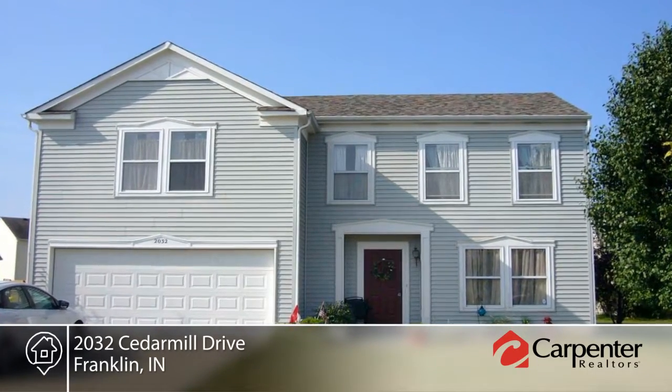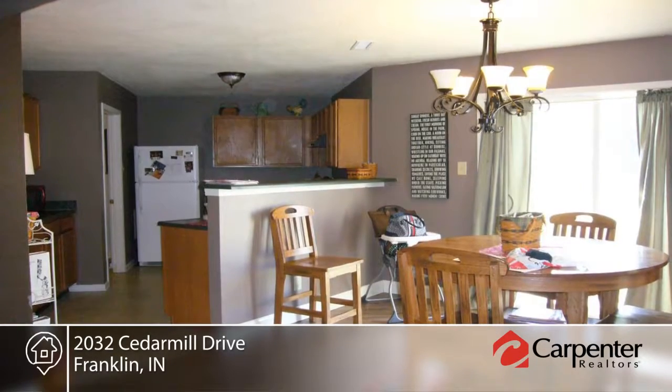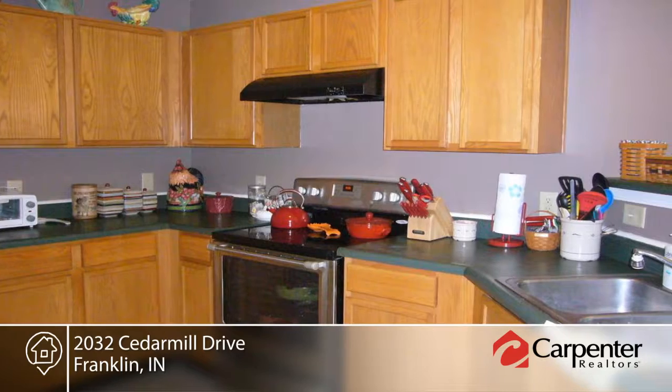Check out this newly remodeled three-bedroom, two-and-a-half-bath home in a family-friendly neighborhood. This home has new flooring throughout, with durable laminated hardwood on the first floor and thick carpet on the second floor.